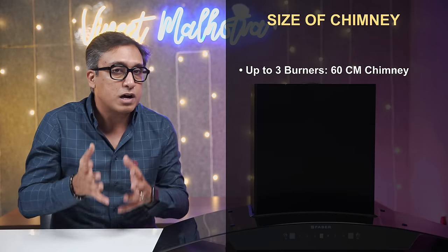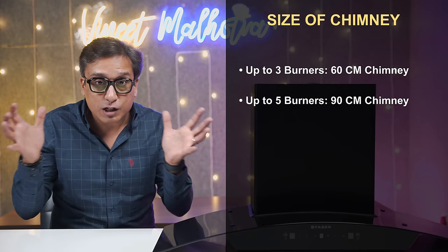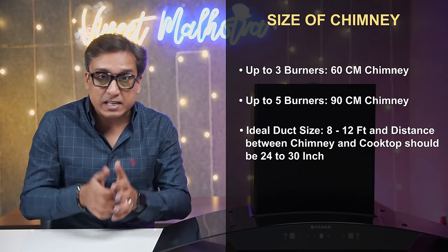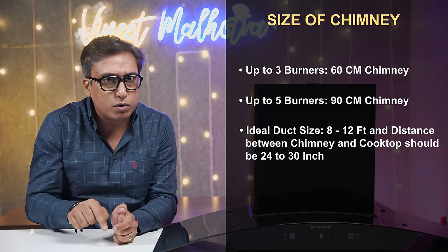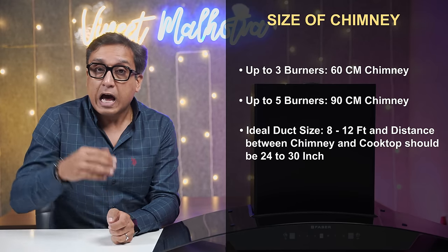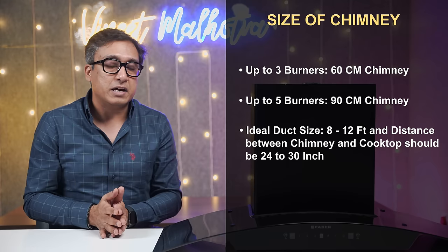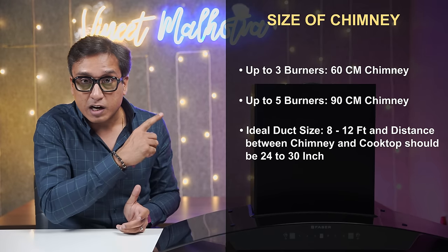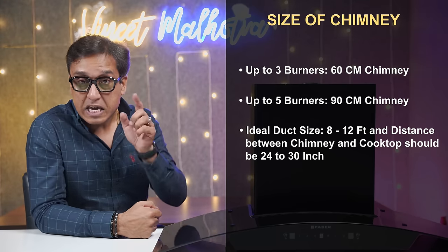The biggest and most important confusion is: what size of chimney do you need for your house? A 60 cm chimney is compared to the kitchen size. The chimney size is typically 24–30 inches. You need ducts of 8–12 feet. You can use the chimney without ducts, but the chamber will fill up. If you put a small exhaust in the kitchen, that will be even more beneficial.